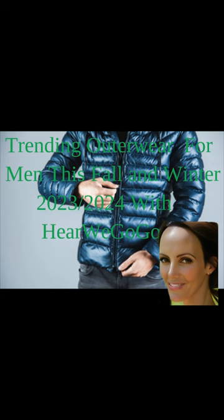Trending outerwear for men this fall and winter with Here We Go Go. As we look ahead to fall and winter 2023-2024, there are several outerwear trends capturing the attention of fashion-forward men. One of the key trends for the upcoming seasons is the resurgence of classic silhouettes with a modern twist. Timeless designs such as pea coats, trench coats, and bomber jackets are being reinvented with unexpected details and innovative materials.